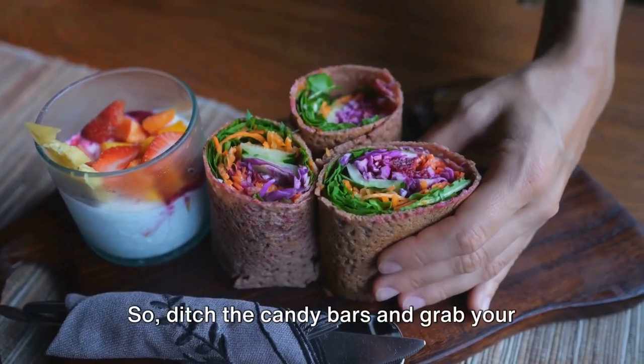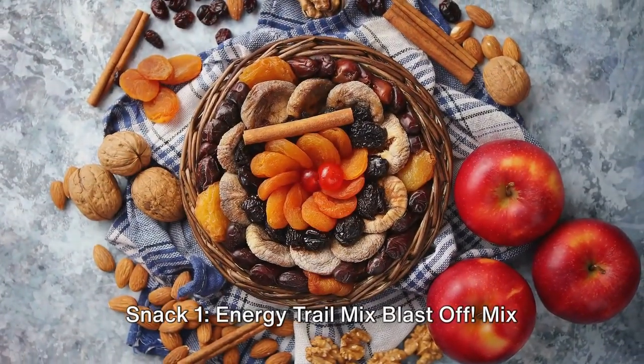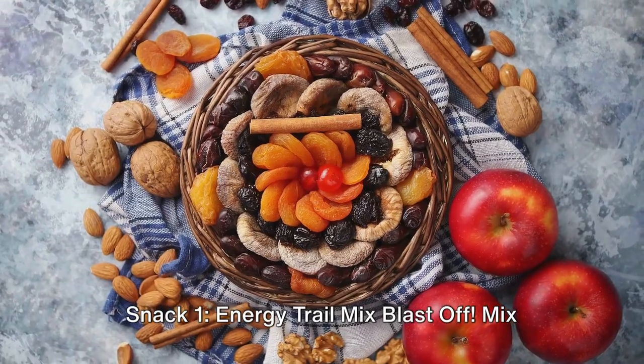Ditch the candy bars and grab your rocket boots — it's time to fuel your body for awesomeness. Snack 1: Energy Trail Mix. Blast off!